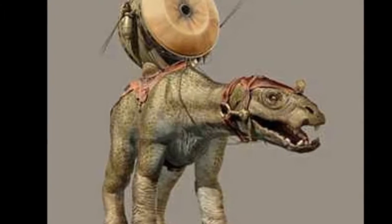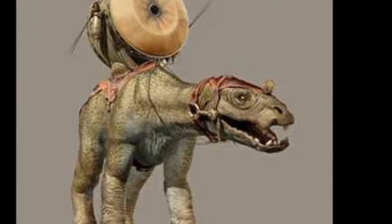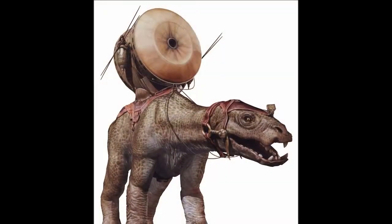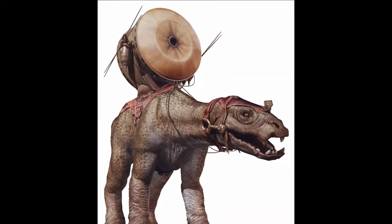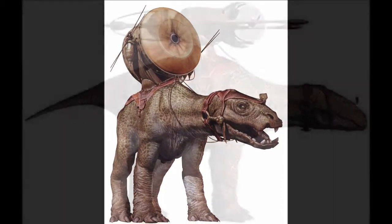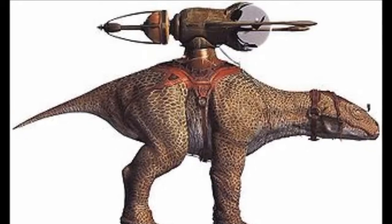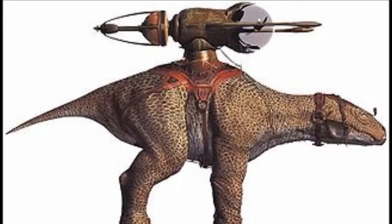Hello there and welcome to today's lore video featuring the Fumbar. Fumbars were large herbivorous amphibians that were quite commonly found in the swamps of Naboo, but could also be found in the jungles of Onderon, which actually led to some experts believing that Naboo merchants brought the Fumbars to Onderon, but there wasn't really any fossil evidence to support that theory.